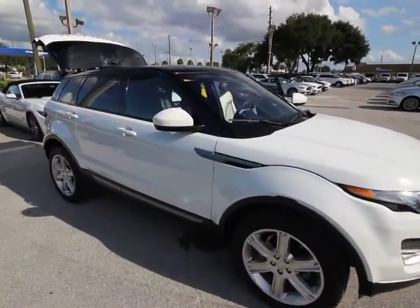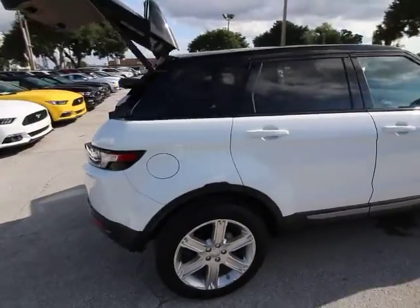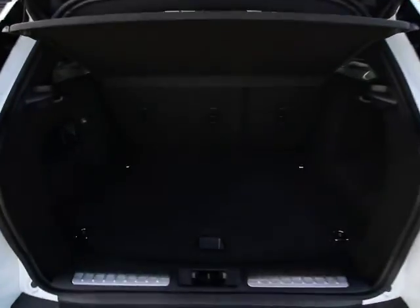The 2015 Land Rover Range Rover — the luxury that's more than a luxury. It's quite apparent throughout our Range Rover heritage. This vehicle has less than 7,000 miles.